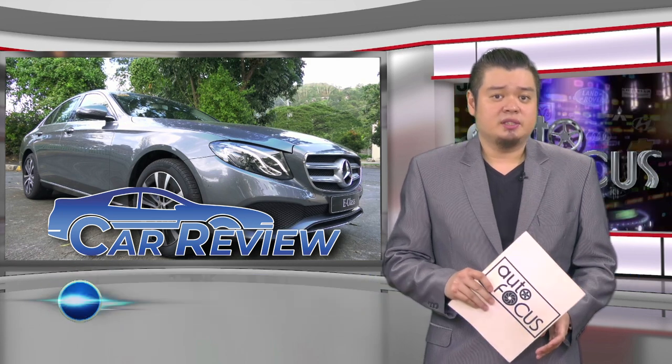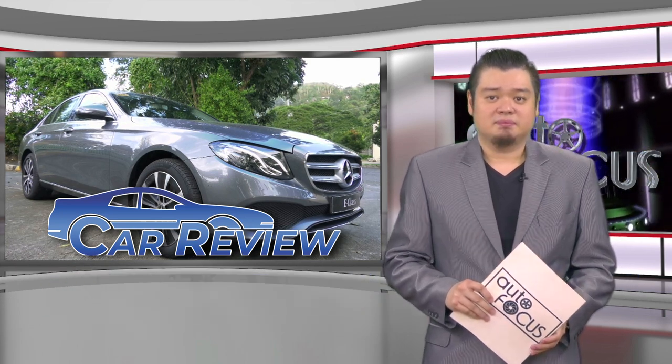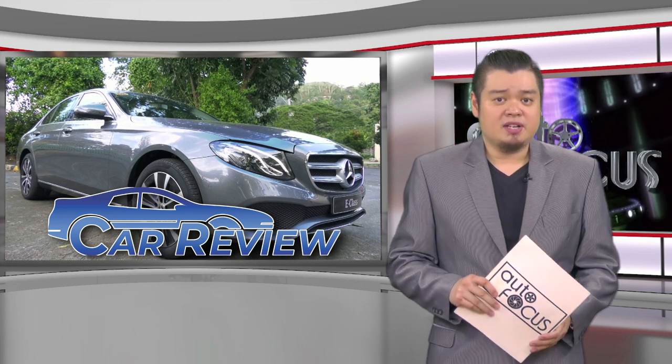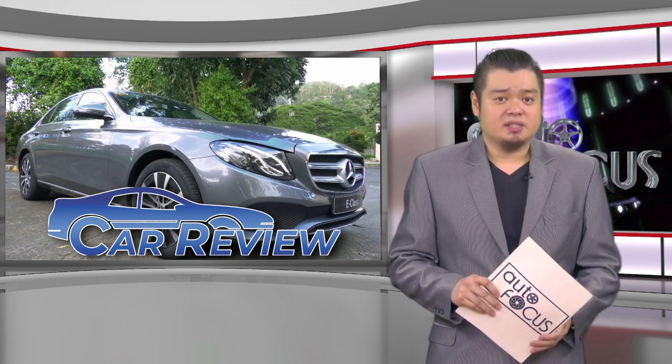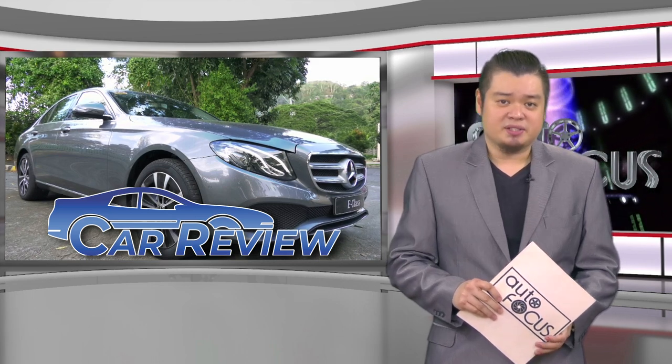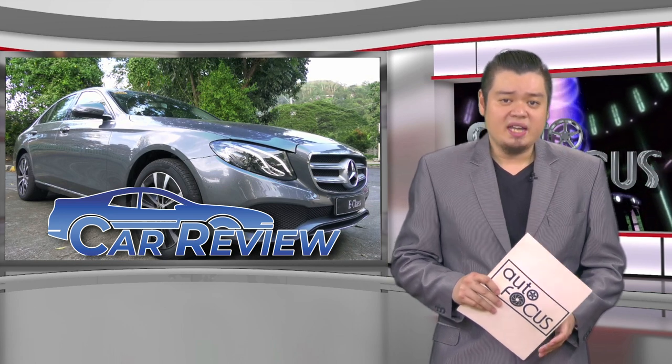The E-Class is the model that brings in the most sales worldwide. It comes in a number of powertrains, trim levels, and exterior packages to suit variances in taste and budget of Mercedes-Benz buyers. Car Review takes a look at the Mercedes-Benz E-180 Avant-Garde.